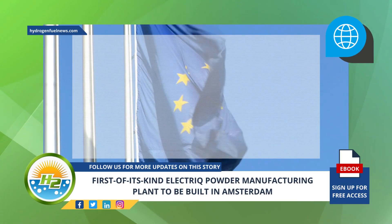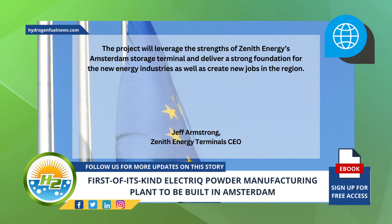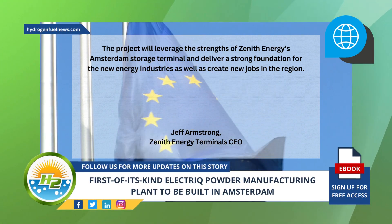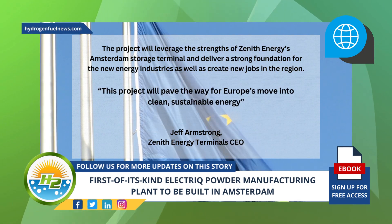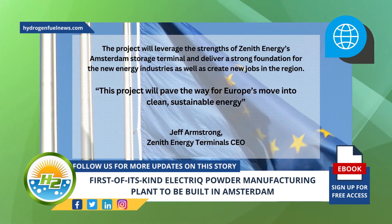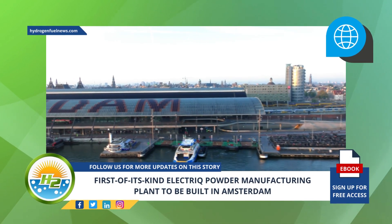Zenith Energy Terminal's CEO Jeff Armstrong added that the project will leverage the strengths of Zenith Energy's Amsterdam storage terminal and deliver a strong foundation for the new energy industries, as well as create new jobs in the region. 'This project will pave the way for Europe's move into clean, sustainable energy,' Armstrong stated.